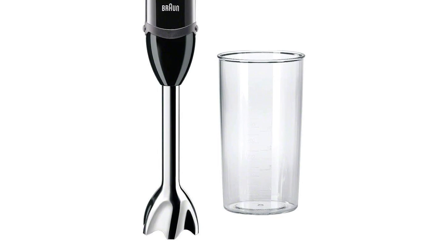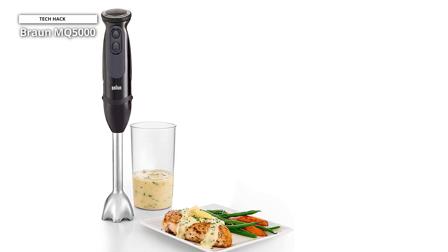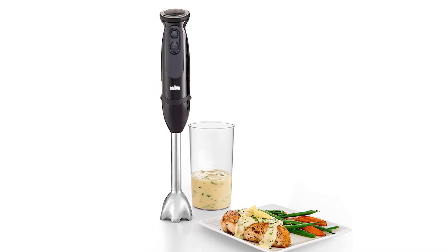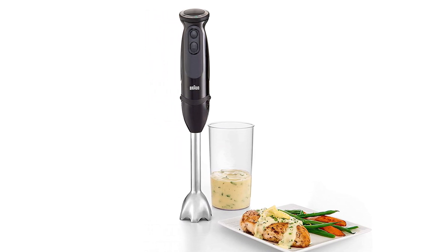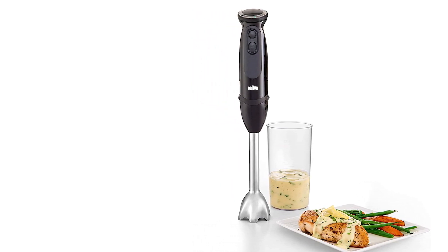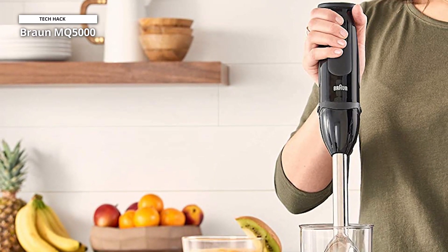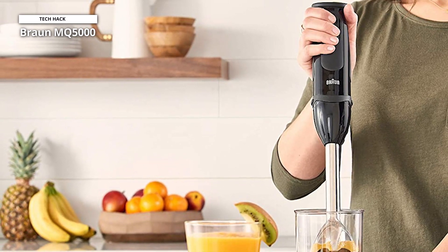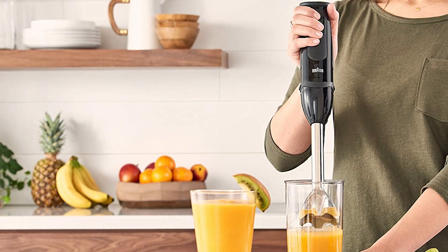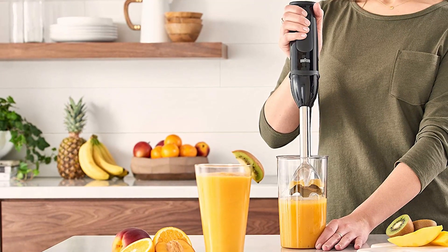The MQ-5000 comes with a range of attachments that allow for various tasks. These include a stainless steel blending shaft, a 350-milliliter chopper bowl, and a 600-milliliter beaker. The blending shaft is designed to be durable and easy to clean, while the chopper bowl and beaker are both made of BPA-free plastic for safety. One of the standout features is its SmartSpeed technology, which allows you to adjust the blending speed simply by applying more or less pressure to the trigger button, giving you precise control over texture.